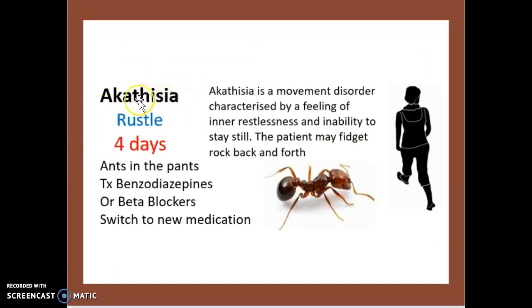When it comes to akathesia, this is a restlessness that generally lasts 4 days. Restlessness refers to a feeling of as if you have ants in your pants, or something along those lines. The treatment is benzodiazepines or beta blockers, especially when switching to new medications. Akathesia is a movement disorder characterized by a feeling of inner restlessness or inability to stay still. The patient may fidget, rock back and forward.